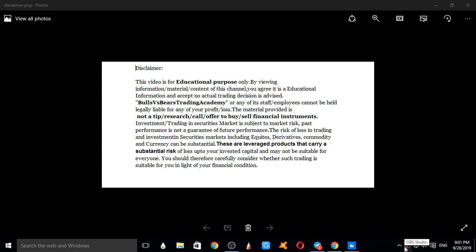Hello viewers, welcome to Bulls vs BS Trading Academy. In this video we will discuss Nifty and Bank Nifty intraday movements on 27th September 2019. Please note this video is for educational purposes only. No actual trading decisions are advised. This is not a tip, research call, or an offer to buy or sell financial instruments. Let's see the validation of Nifty.